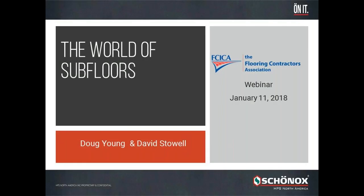Thank you for spending the time here with us for this webinar. We at HBS Shonox North America wanted to address the world of subfloors. We've been an active platinum sponsor since the beginning of HBS Shonox North America, and we appreciate all the educational benefits such as the CIM, the Certified Installation Manager Program at FCICA.